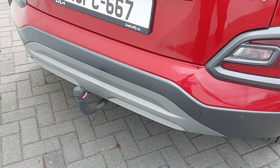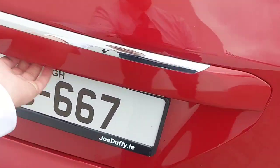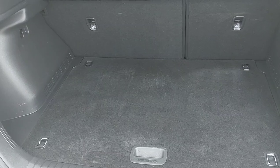It also comes with rear parking sensors and a rear parking camera. A rear towbar and then inside the boot you have a fine sized space for any of your specific needs.